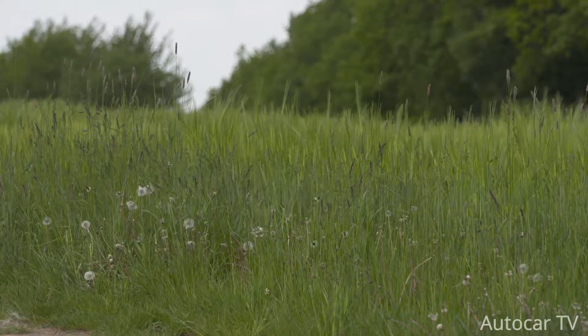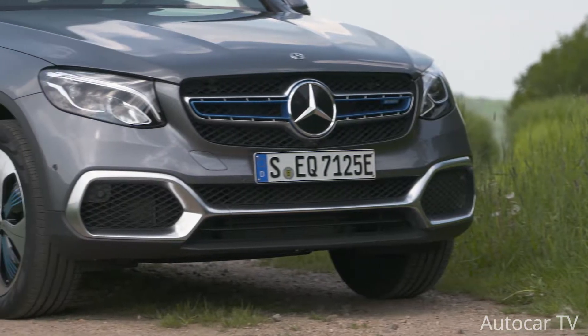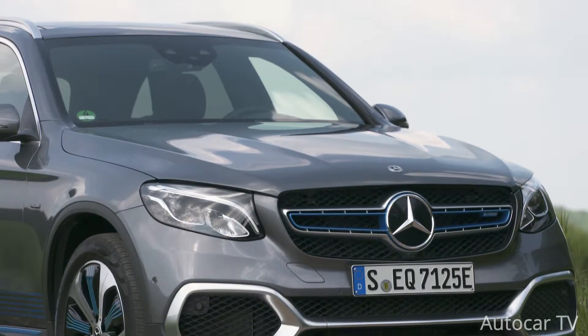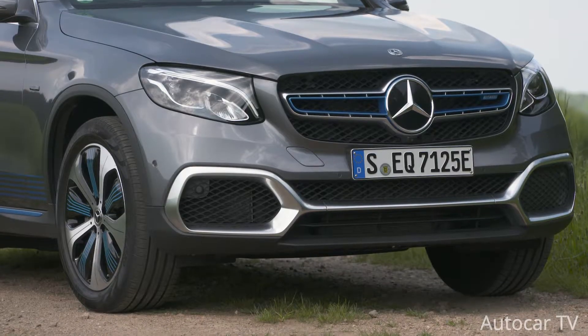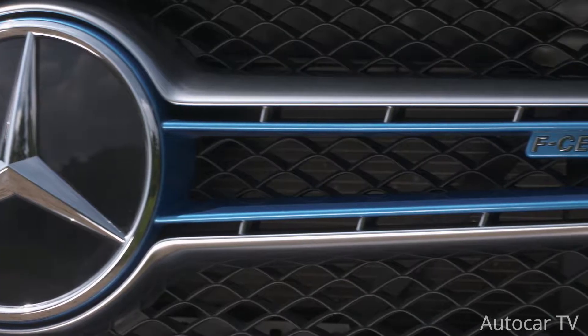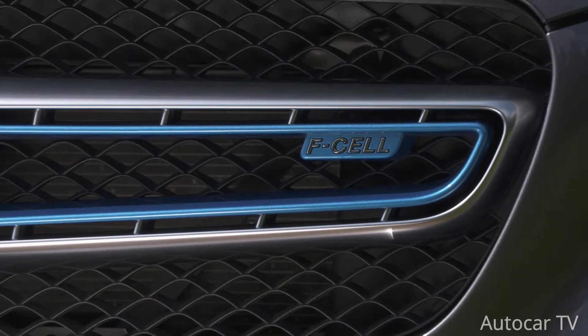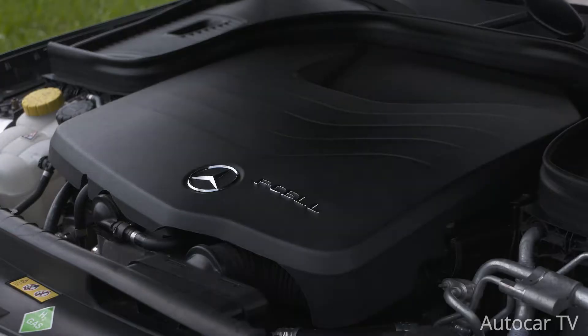Digital dials and an attractive new steering wheel are also additional. What has not changed are the rather high-tech underpinnings which offer a realistic glimpse of what we can expect in a post-petrol future. Nestling under the GLC F-cell's bonnet is a hydrogen fuel cell which Mercedes engineers have managed to neatly install in a largely unmodified engine compartment — it even uses the same mounting points as the internal combustion engine version.